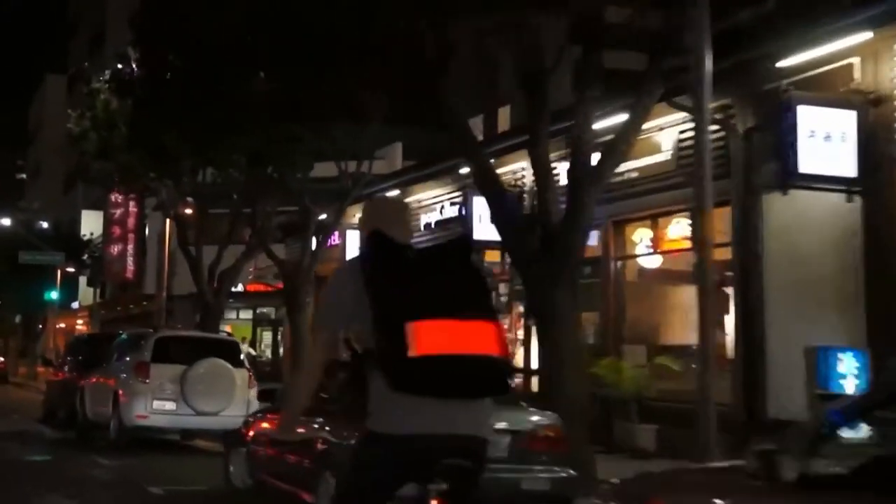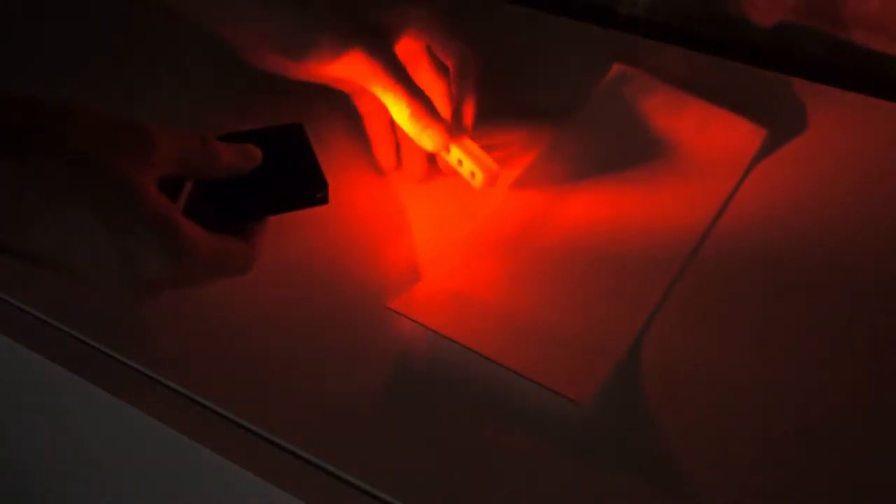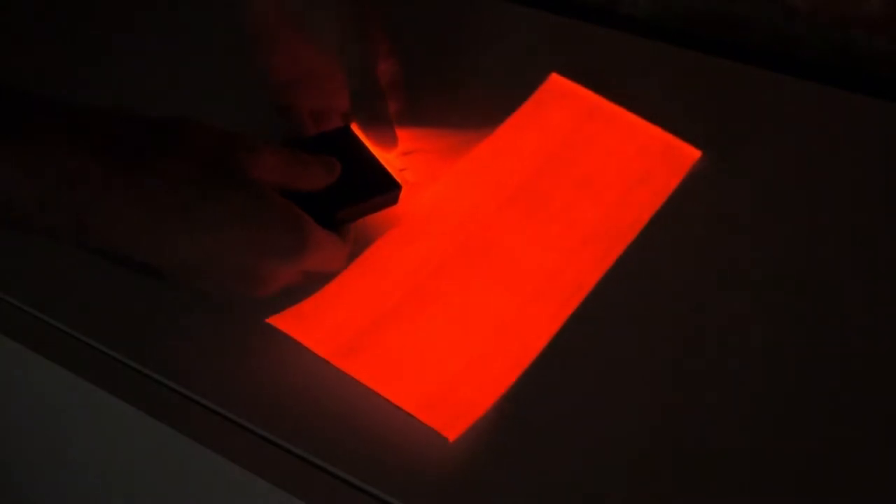Flux is unique because, like our Torch helmet, it features a huge light panel in a product most cyclists already use. This patented lighting system is flexible, waterproof, and will last the life of the bag. The lights are even removable and USB rechargeable.